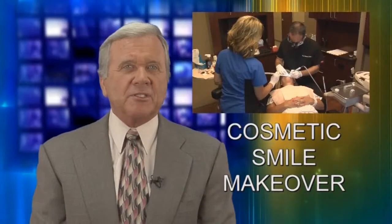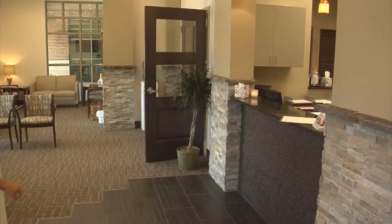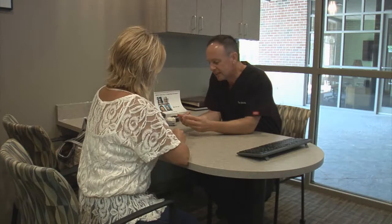A cosmetic smile makeover may be the answer you're looking for, but the key to getting that stunning smile you've dreamed of is finding a dentist who is experienced and highly trained in a range of dental options. Dr. Todd Whitlock blends an artistic vision and precise skills with today's advanced technology to create amazing smiles.